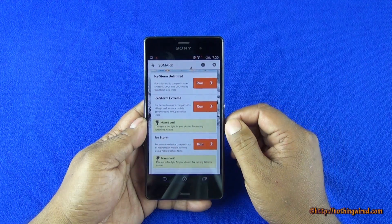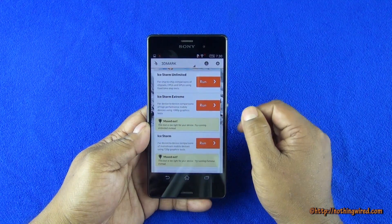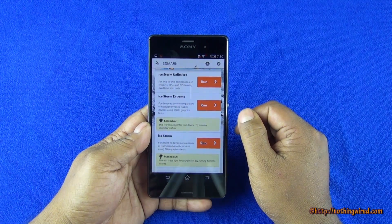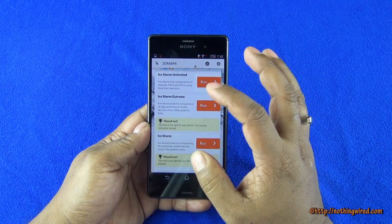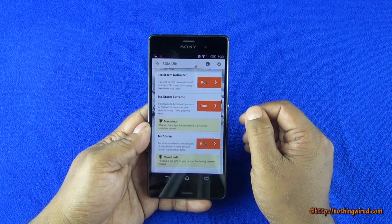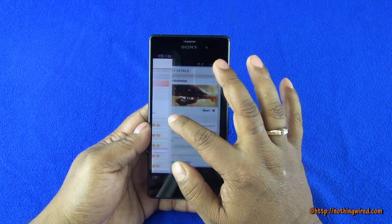When you compare it, 17,193 would be just below out here somewhere. It did not let us do Ice Storm Extreme and Ice Storm because it says this test is too light for your device. That's amazing — the Sony Xperia Z3 scores more than the maximum in both of those, so we only needed to do the Unlimited test.